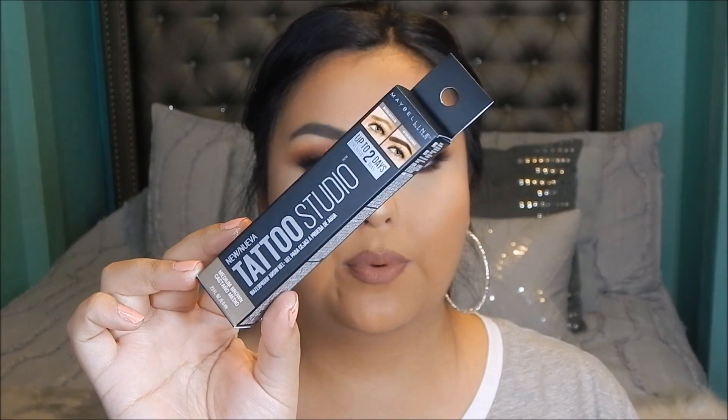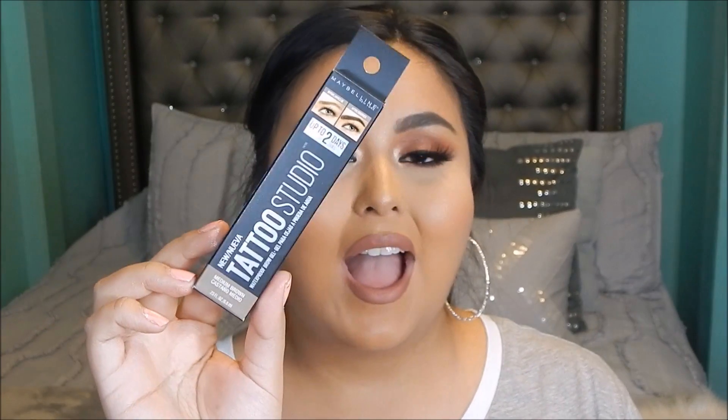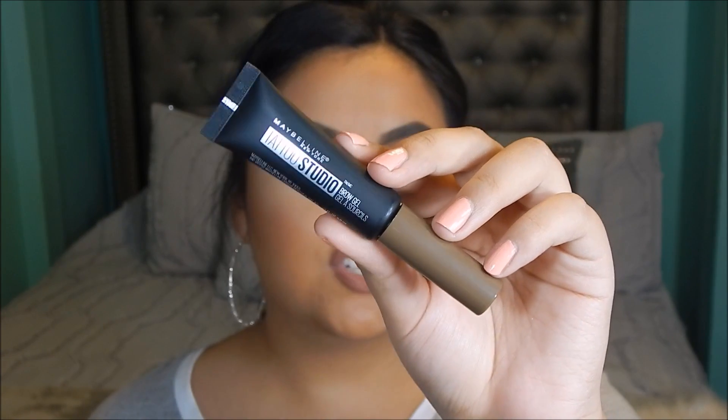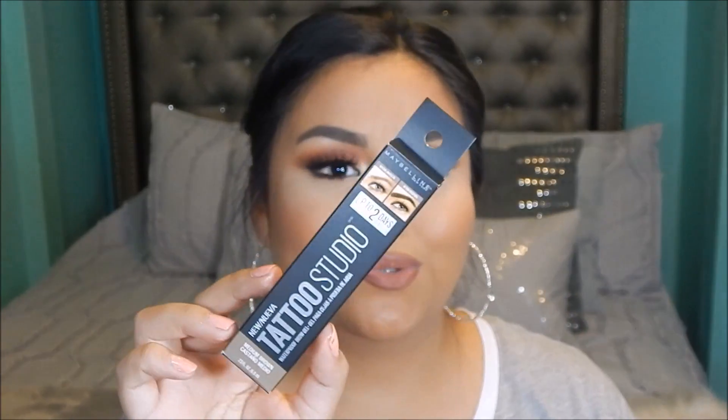Here is the Maybelline Tattoo Studio brow gel — I really love this packaging, very nice. I'm glad something from the drugstore came out with something like this. I want to do a comparison to the Wonder Brow so I cannot wait to see how it performs and how long it lasts. The packaging says it lasts up to two days, so we'll be putting that to the test.